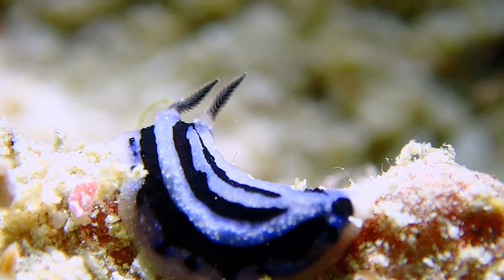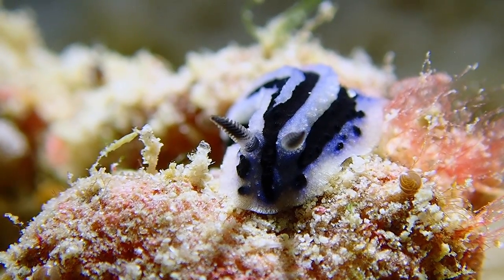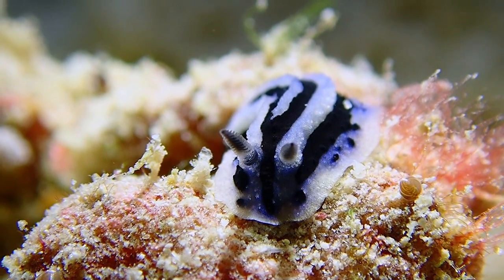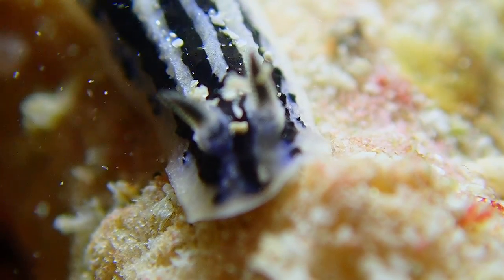It is similar to Philodiopsis sycheensis, except for the color of the rhinophores, which are lemon-colored or white in that species. Philodiopsis fytheensis is also similar, but has three instead of four longitudinal black lines on the mantle.